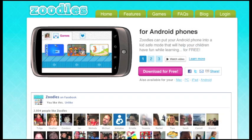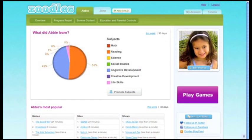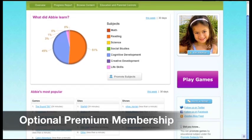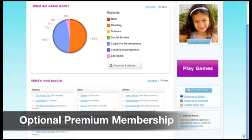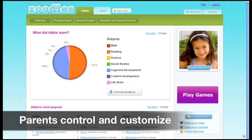The best part? The Zoodles Android app is totally free! Zoodles was designed for kids, but we haven't forgotten about what parents want. With a paid, premium membership, parents can benefit from all the smart tools we've created to help customize their child's online experience, since every family and child is different.